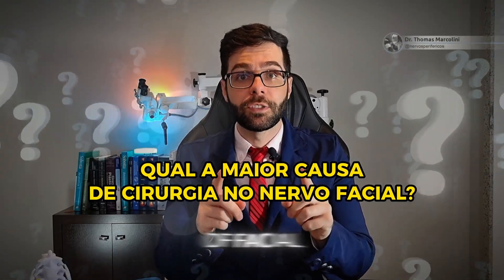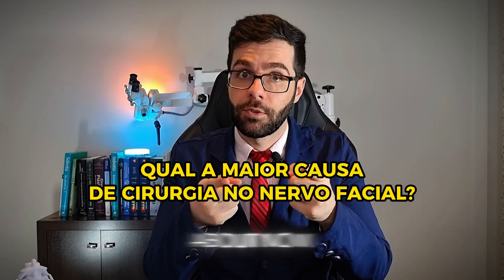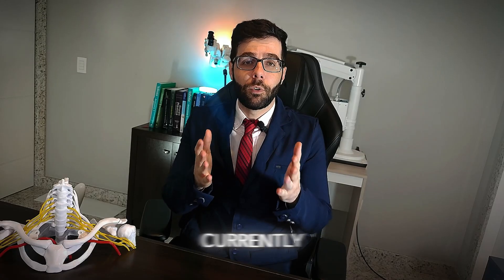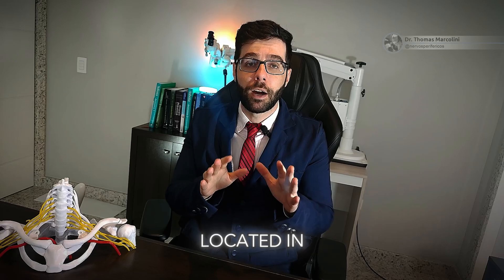Do you know what the most common cause of facial nerve surgery is in my office? That's what we're going to talk about now. Currently, the majority of facial nerve surgeries I perform are a result of removing a tumor located in the inner ear, specifically known as an acoustic neuroma.